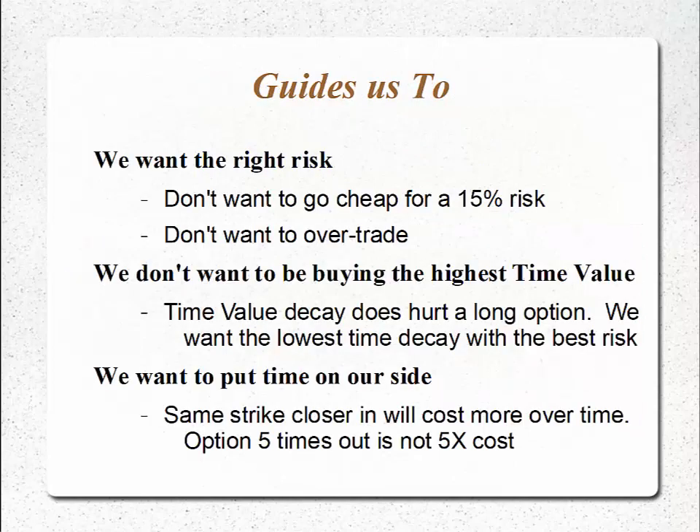Those three principles guide us to the proper structure. We want the right risk — we don't want to buy cheap insurance and take a 15 or 20% double-digit risk because that puts us on the wrong end of gambler's ruin. We don't want to overtrade using leverage so that when we do take a 50, 60, or 70% loss, we wiped out too much of our portfolio. We don't want to be buying the highest time value. We want the lowest time decay with the best risk in place, and we want to put time on our side. Going further out in time, the option that we're buying has a lower annualized cost per day.